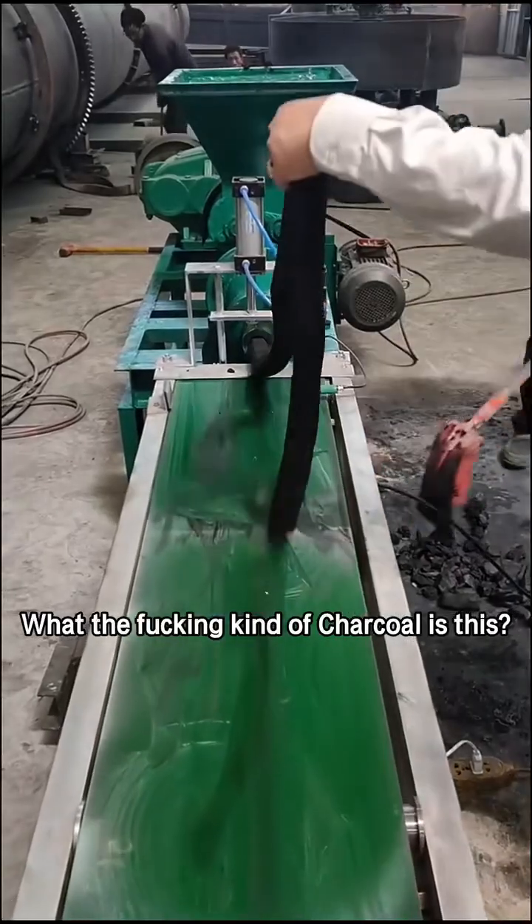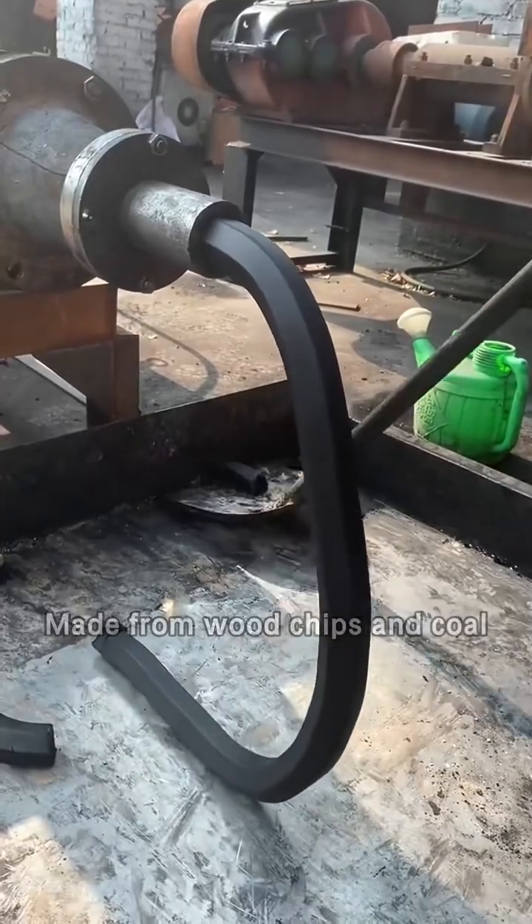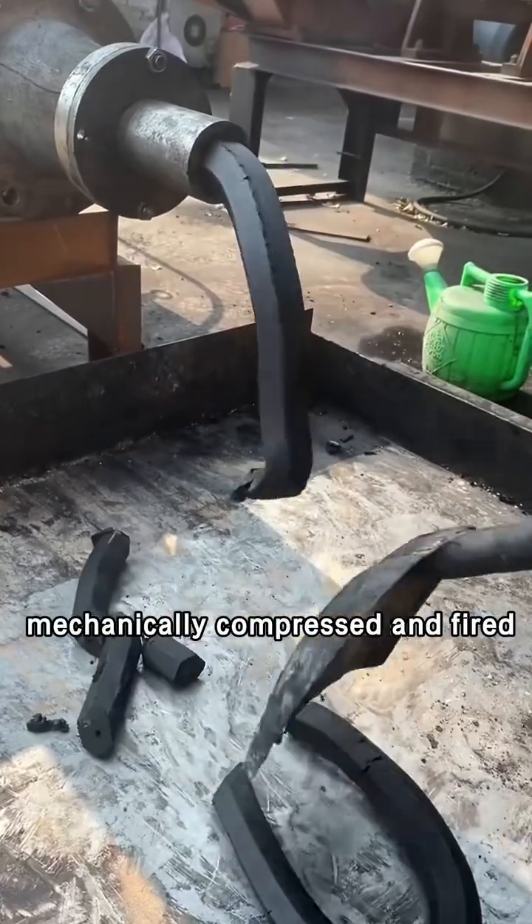What the fucking kind of charcoal is this? This is machine-made charcoal, made from chips and coal, mechanically compressed and fired.